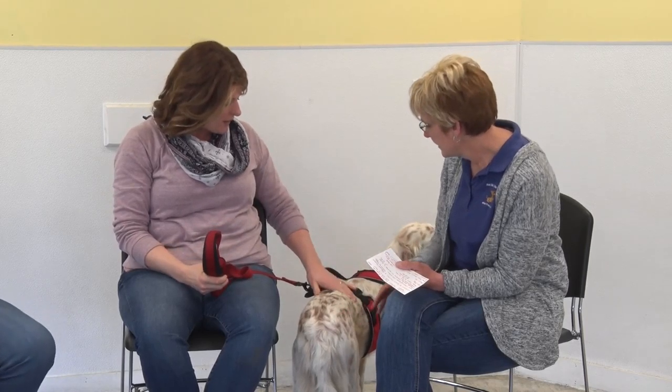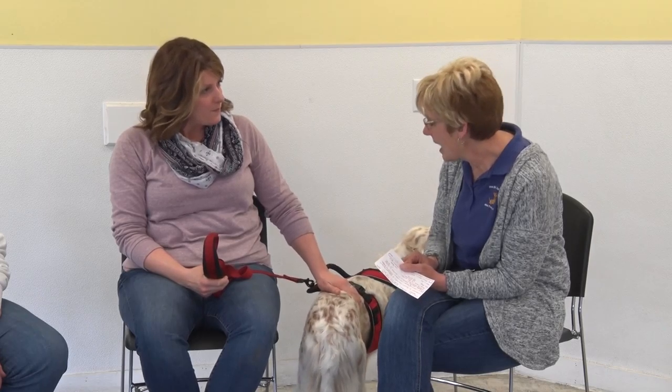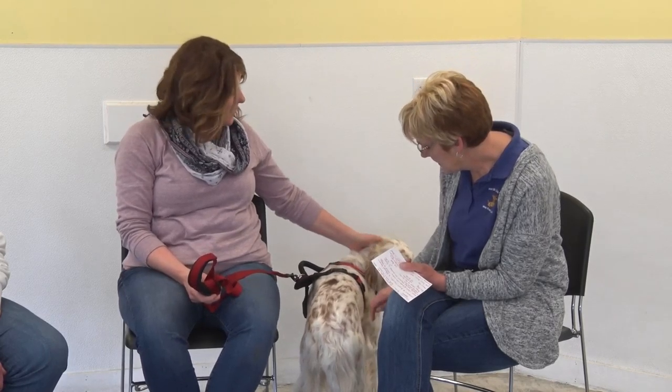They're a very thin breed. He eats two cups of food twice a day. He just burns it all — they're just that active.